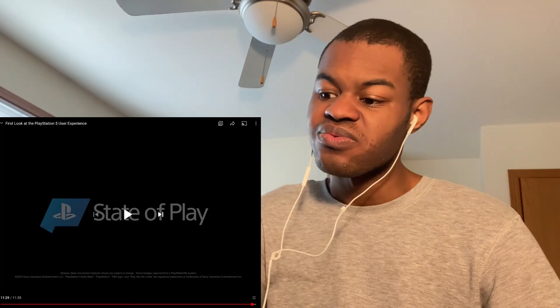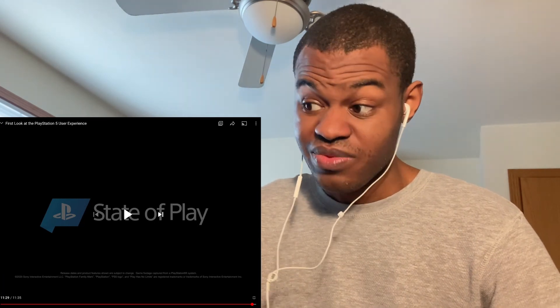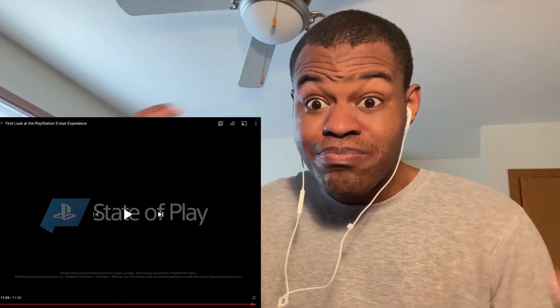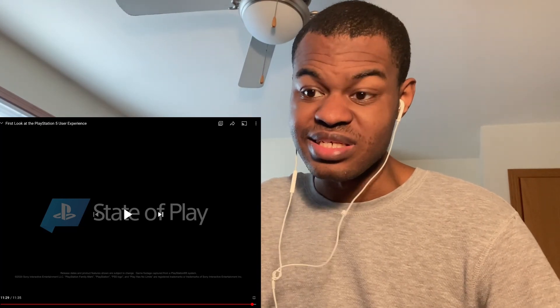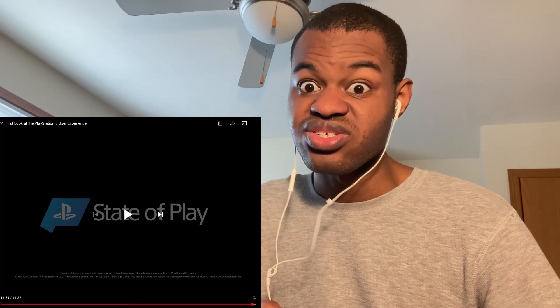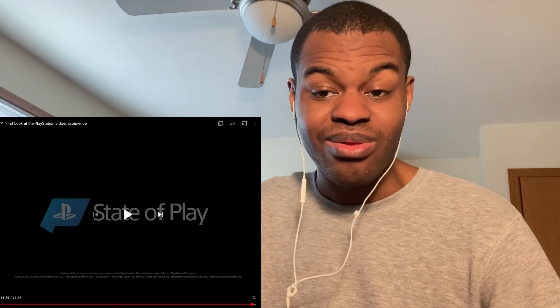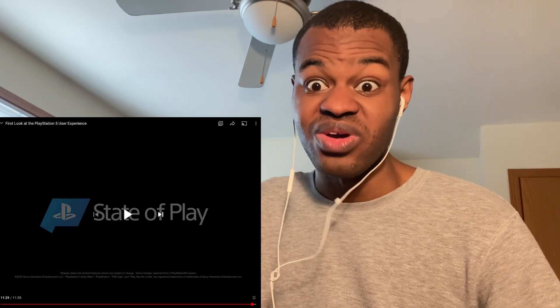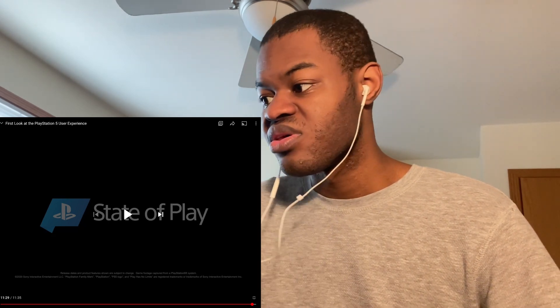As you just saw, that is a clean UI. The fact that I can record gameplay at 4K — that is amazing, for real. And you can also take screenshots in 4K, which is amazing as well. I am just being real — it looks amazing, it looks good, it looks cool.